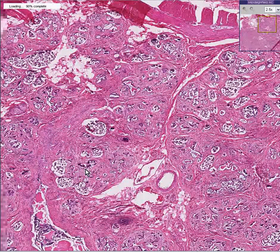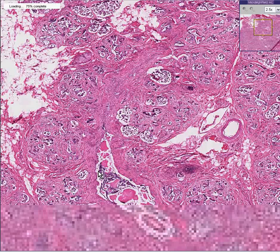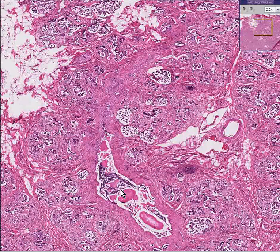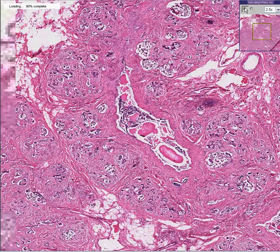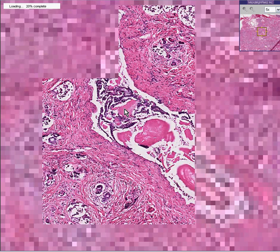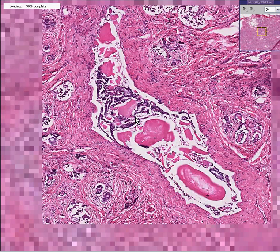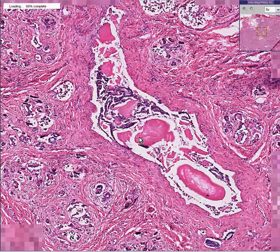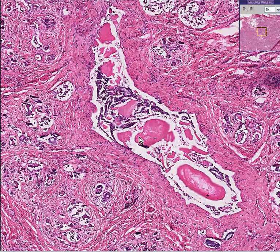Look at this — here's a gland or a duct in which there's a lot of material inside of it. Look at all of this inspissated mucus-type material packed into this duct. This is basically the main problem with cystic fibrosis: the secretions cannot be made properly because of membrane transport problems, and therefore these secretions build up.